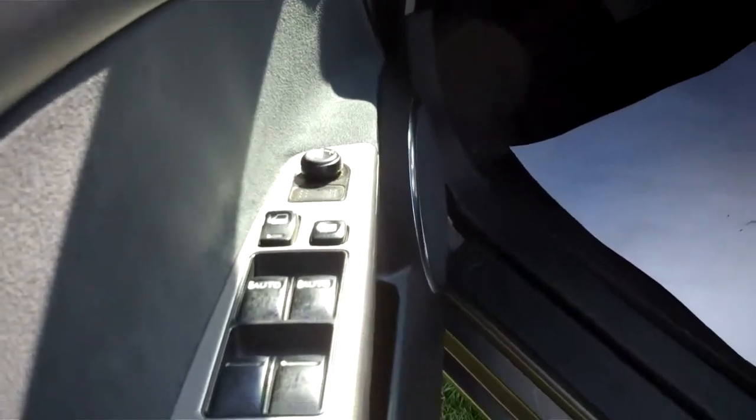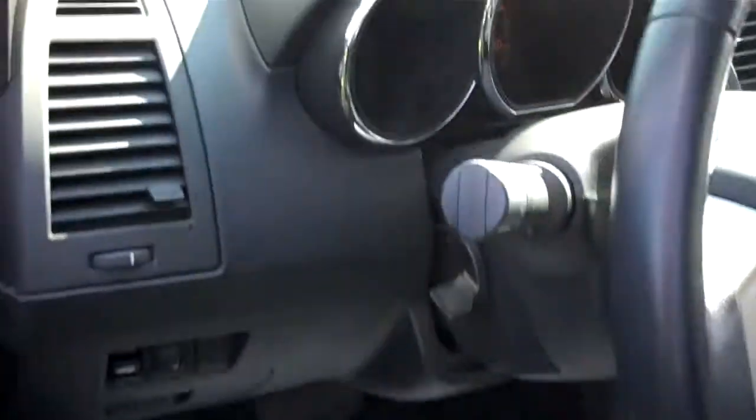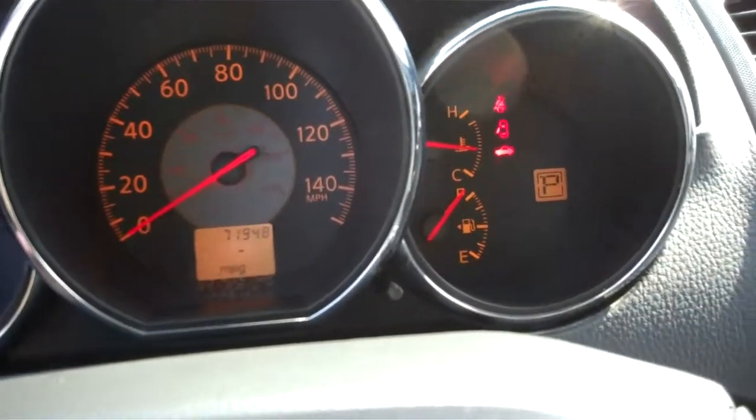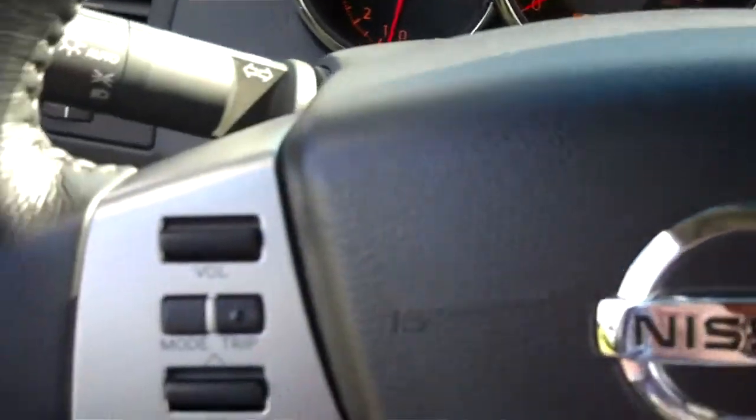There's power locks, windows, mirrors, and seat adjustment. Controls on the steering wheel.